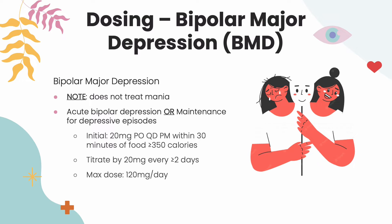For bipolar major depression, Latuda does not treat episodes of mania; however, it may be used in combination with other anti-manic therapy. If used as monotherapy for either acute bipolar depression or maintenance for depressive episodes, the initial dose is 20 mg by mouth every evening within 30 minutes of food that is greater than or equal to 350 calories. Titrate by 20 mg every two or more days with a max dose of 120 mg a day.